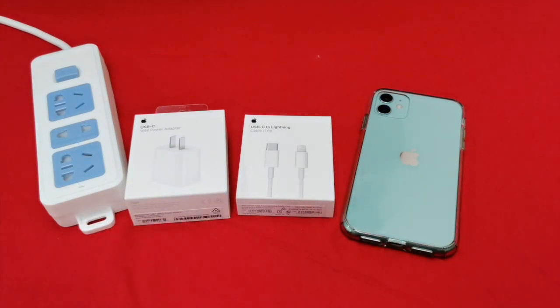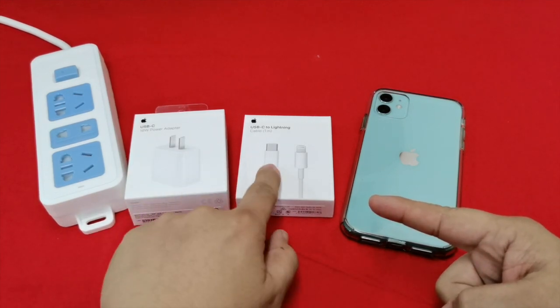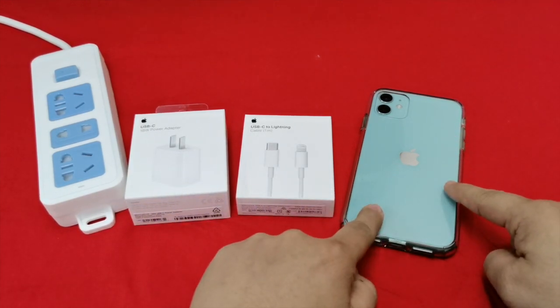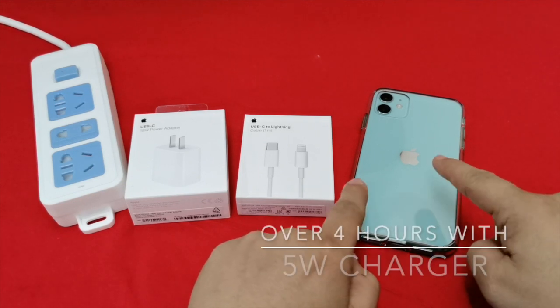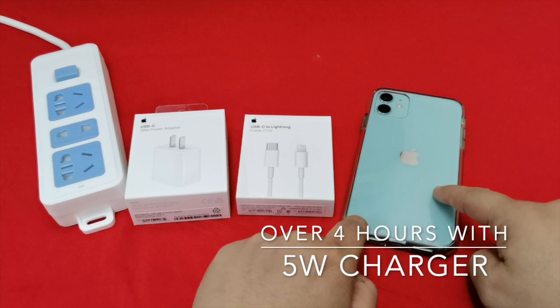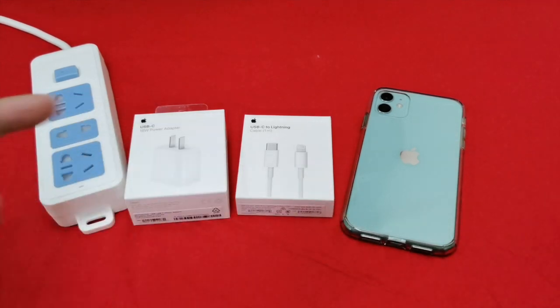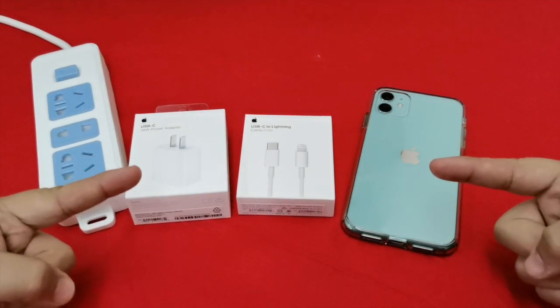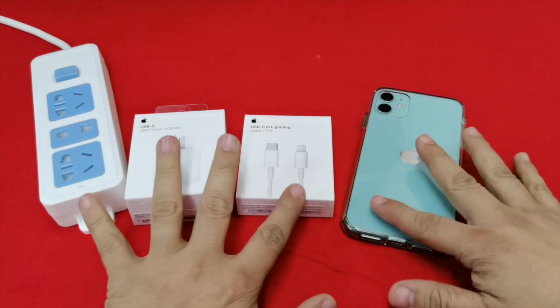We're going to see: is it worth the $55 to pay for fast charging? We know for a fact that it takes almost four hours to charge with the five-watt adapter. We're going to find that out today here on Nose Cool Stuff. Apple, you took all my money.